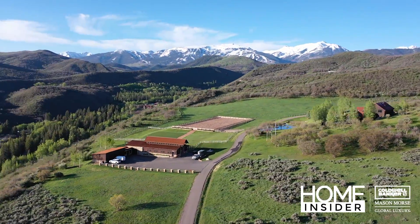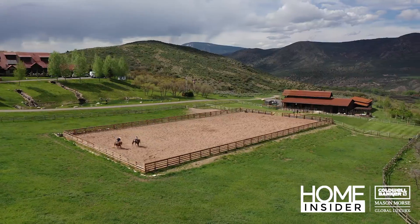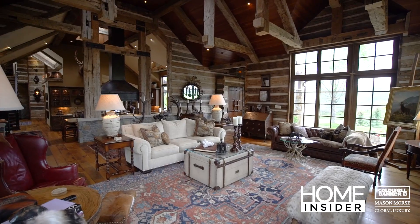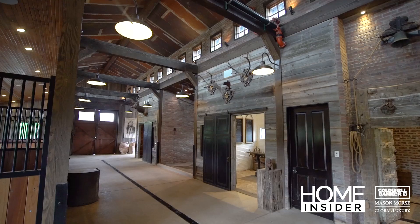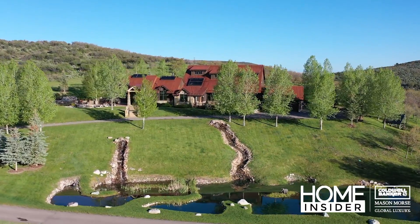When it's time for an authentic Rocky Mountain setting with luxurious accommodations, Elk Run Ranch has it all. Perfect for weddings, corporate retreats, or family vacations, the luxurious barn and lounge area along with the main house offer 5-star amenities.